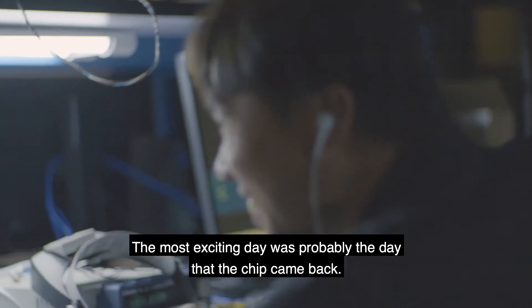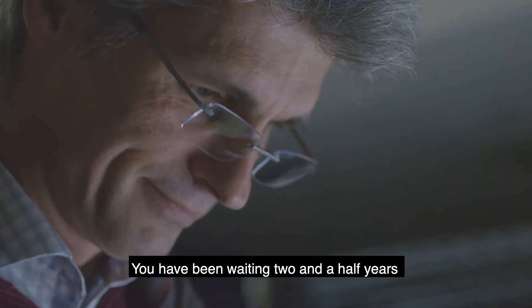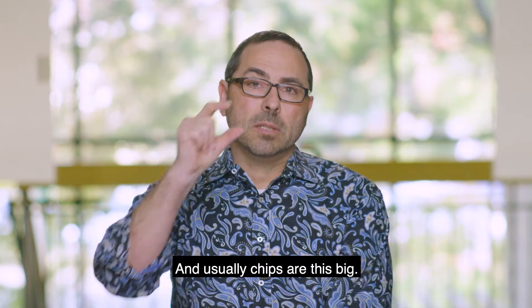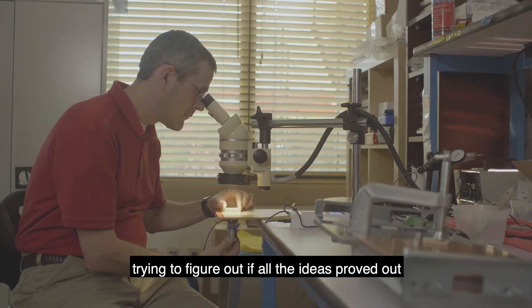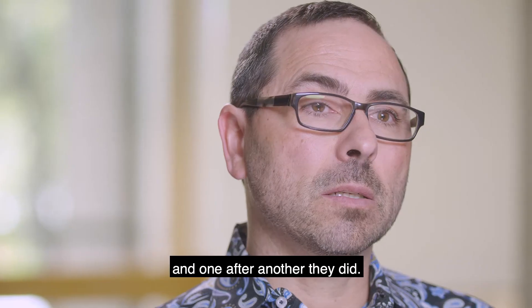The most exciting day was probably the day that the chip came back. You've been waiting two and a half years, you put blood, sweat, and tears in. It comes back and it's this big, and usually chips are this big. Then people began testing it and trying to break it, trying to figure out if all the ideas proved out, and one after another they did.